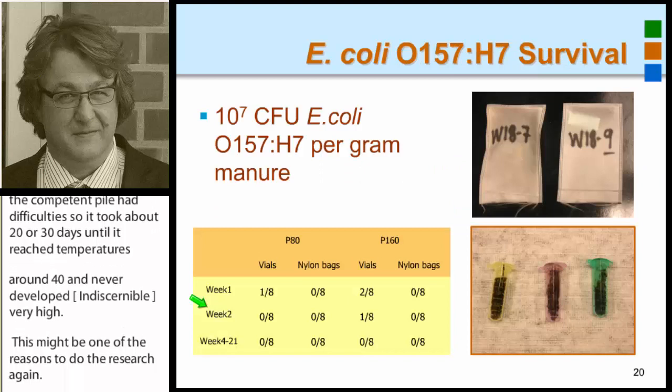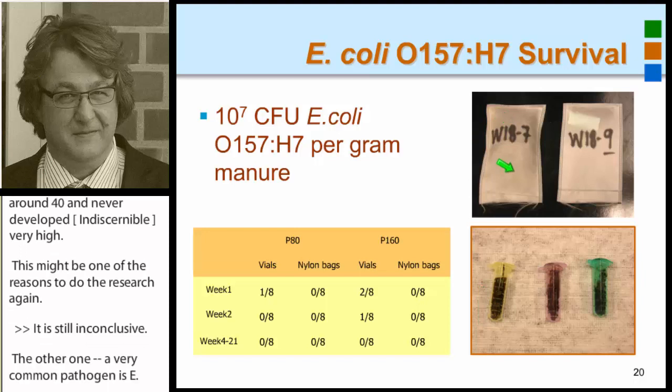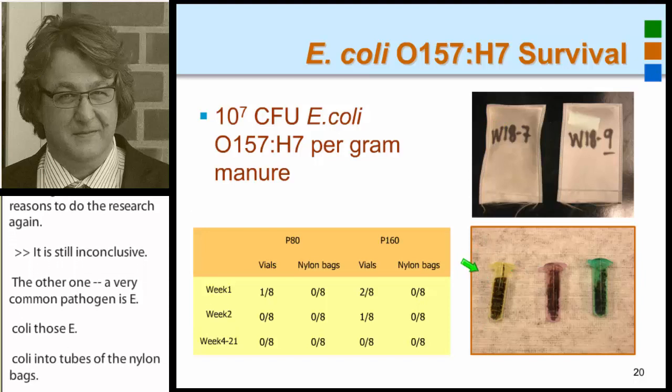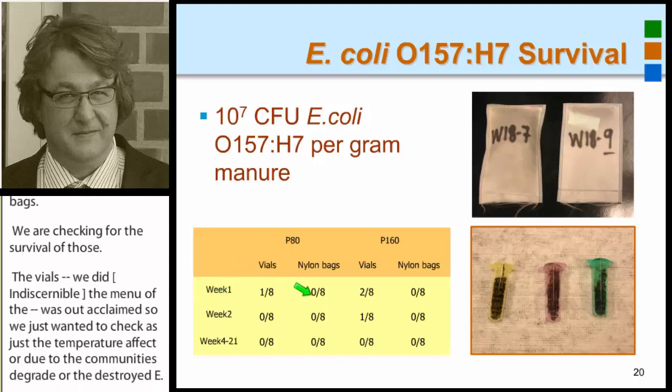A very common pathogen is E. coli, and we put those E. coli into either tubes or nylon bags and checked for their survival. The vials were used to isolate the temperature effect — the manure within the vial was autoclaved — so we just wanted to check whether it was just a temperature effect, or whether microbial communities also degraded the E. coli. As you can see, already in week one we had a big decline, and over two weeks and larger time points, no E. coli were left in our compost piles.